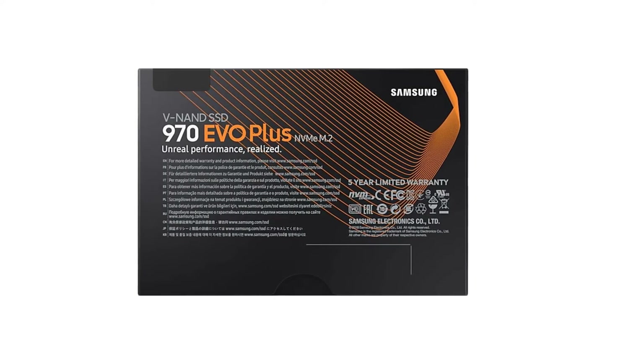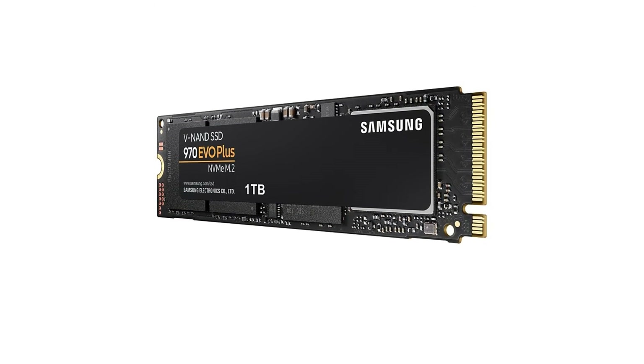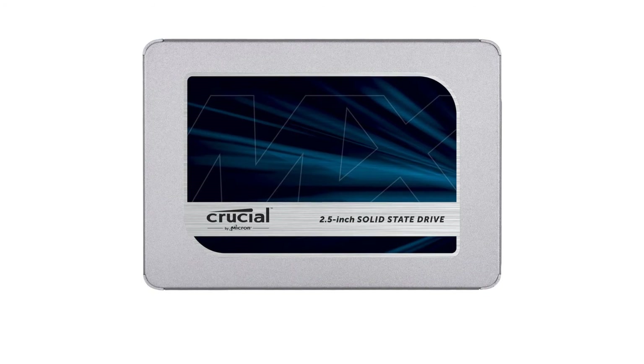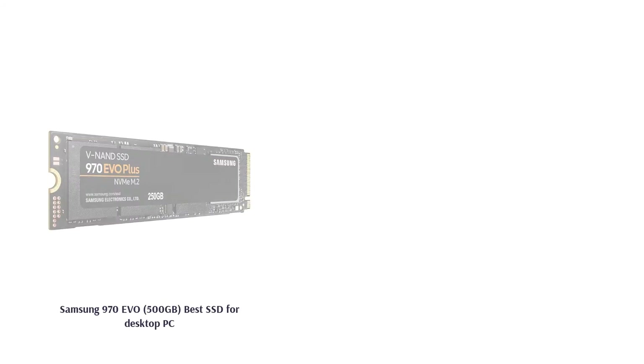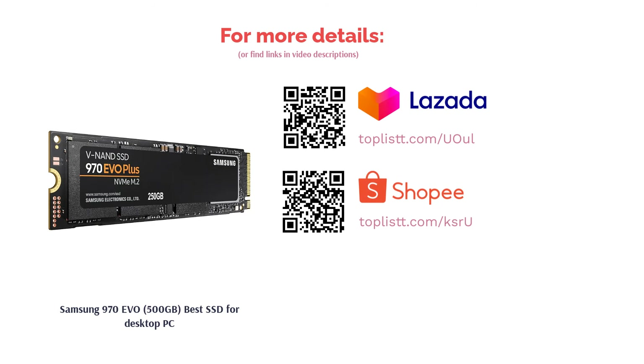Made suitable for enhancing the performance of a desktop PC, it is also equipped with an advanced nickel-coated controller and heat spreader. This is to ensure greater heat dissipation while retaining its operating temperatures at the utmost optimum level without the risk of overheating. We can give thanks to Samsung's own Dynamic Thermal Guard for that.